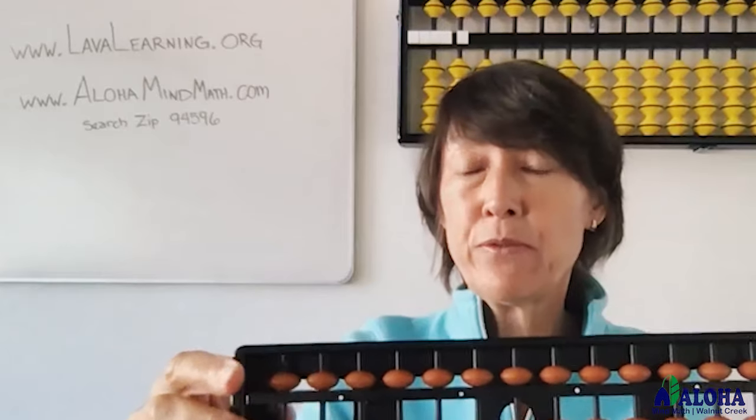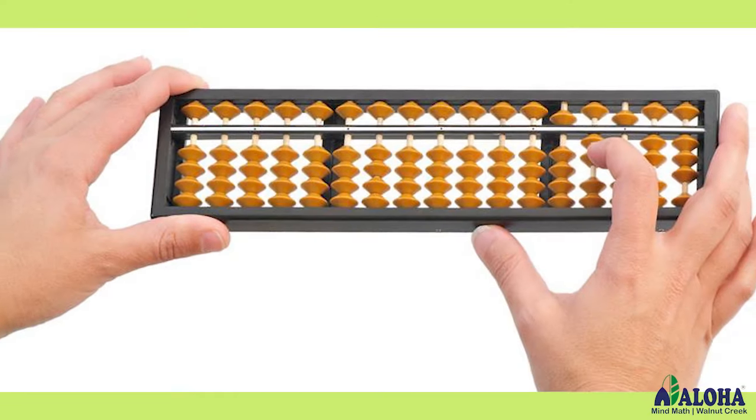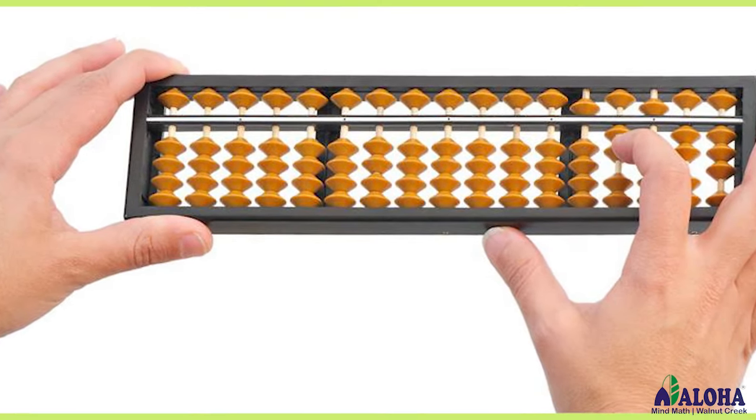This will be shipped to you before we get started with your private session. When you receive your abacus, you're now ready to join your get started session. On that private 30-minute session, we'll introduce the abacus to your child, show them how to do some simple techniques on the abacus and start solving some problems, as well as take a look at the workbooks, look at how we work through those workbooks, and how to develop a practice.